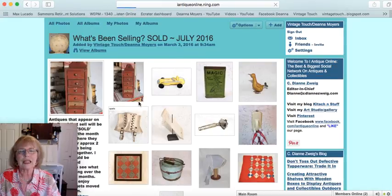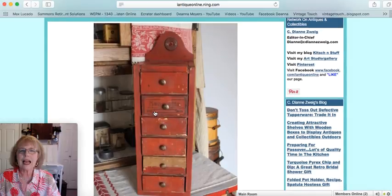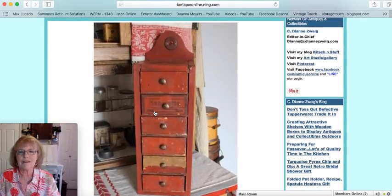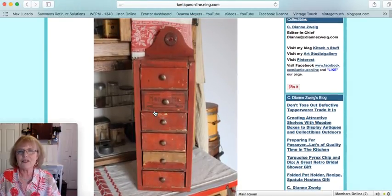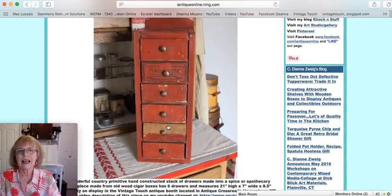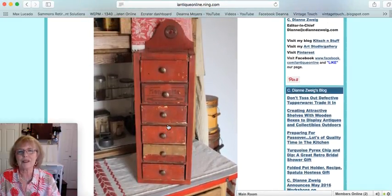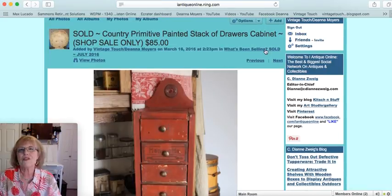The first item I'm going to click on here — this was featured in one of my videos. It's a kind of folk art, primitive piece with the early original red paint. It's a stack of drawers, a little cabinet made out of cigar boxes. Great old primitive piece, and this one sold for $85.